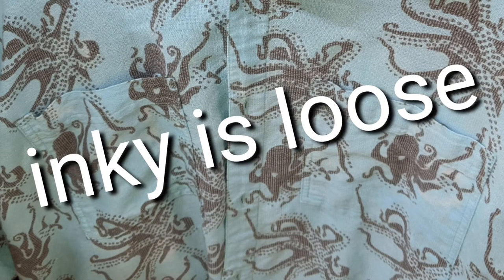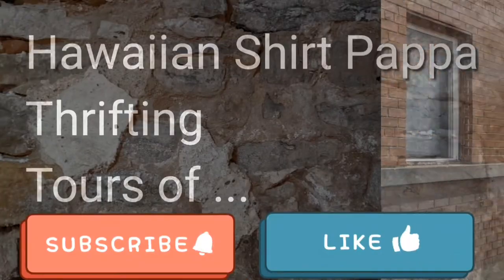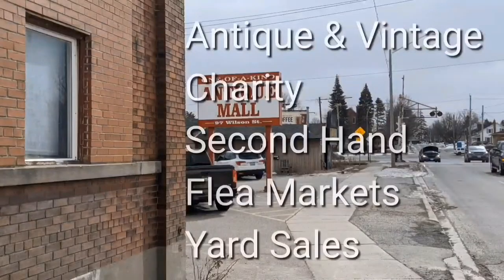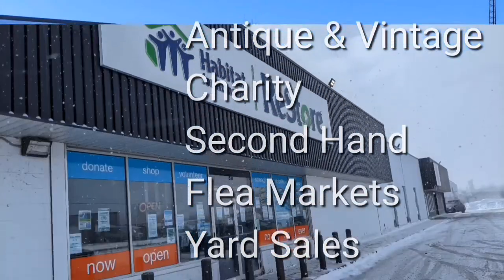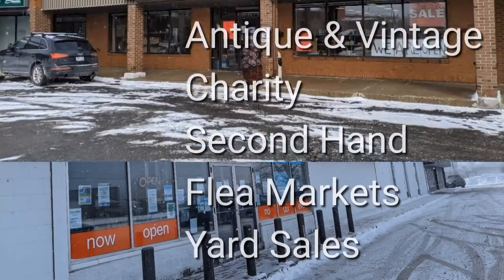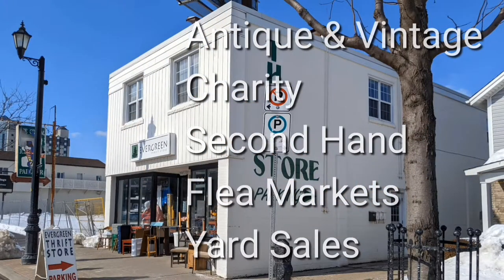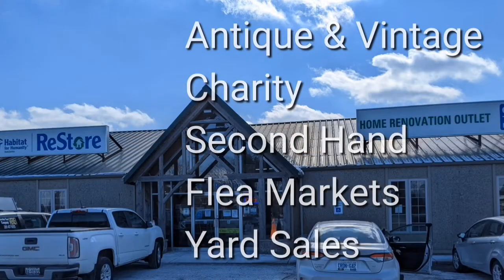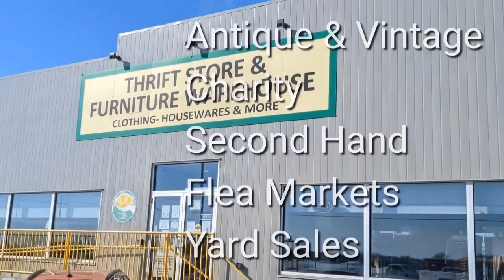INKI IS LOOSE! Welcome, I'm Hawaiian Shirt Papa. Sometimes with others I visit a variety of antique, vintage and thrift shops within Southern Ontario. Sometimes we don't get anything. Come tour with me vicariously.